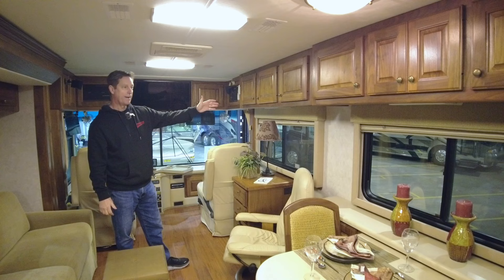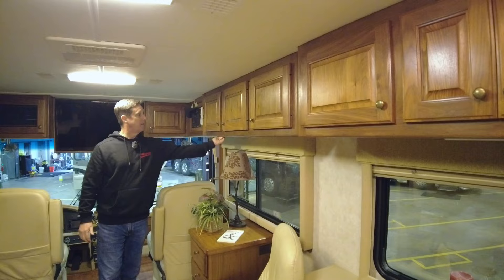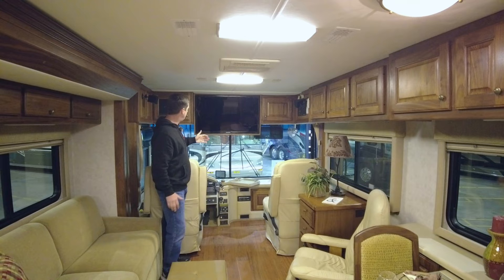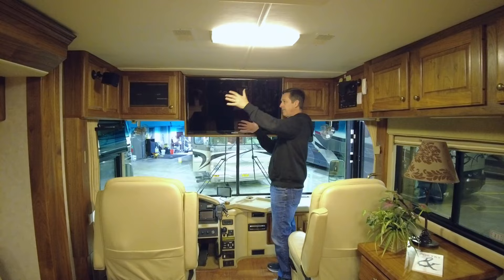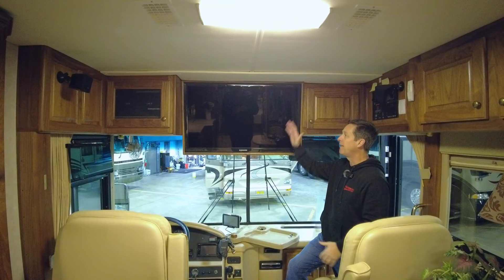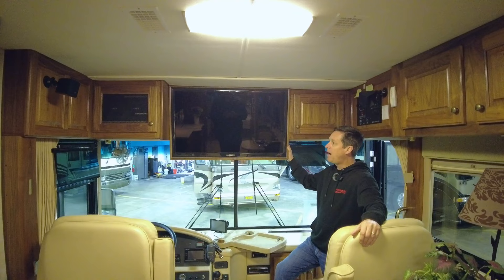This coach has upgraded walnut cabinets — standard was oak back then. It's all solid wood, like every Country Coach, with all the raised panel doors. One of the best upgrades was this TV. They went to a flat screen. Back in 2002, you'd have a big yoke TV that would stick out really far, and it was always a problem when people walked in and smacked the wood housing the TV. This resets it back quite a bit and gets it to the modern era.